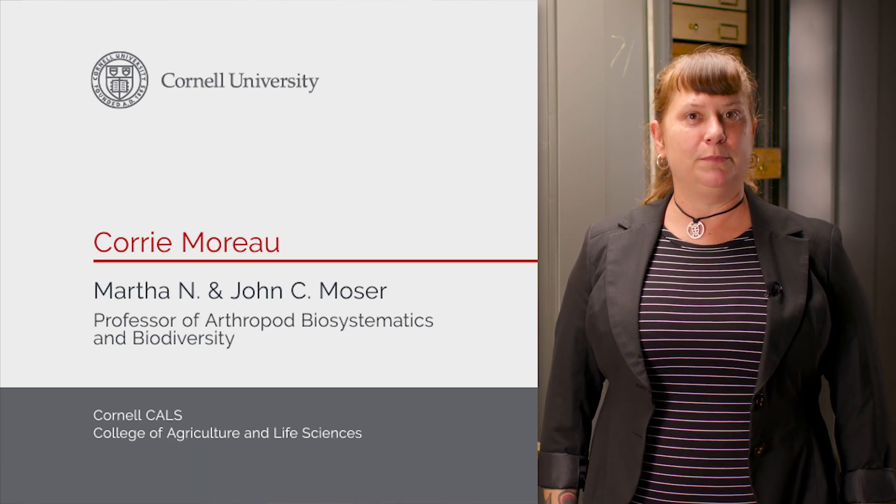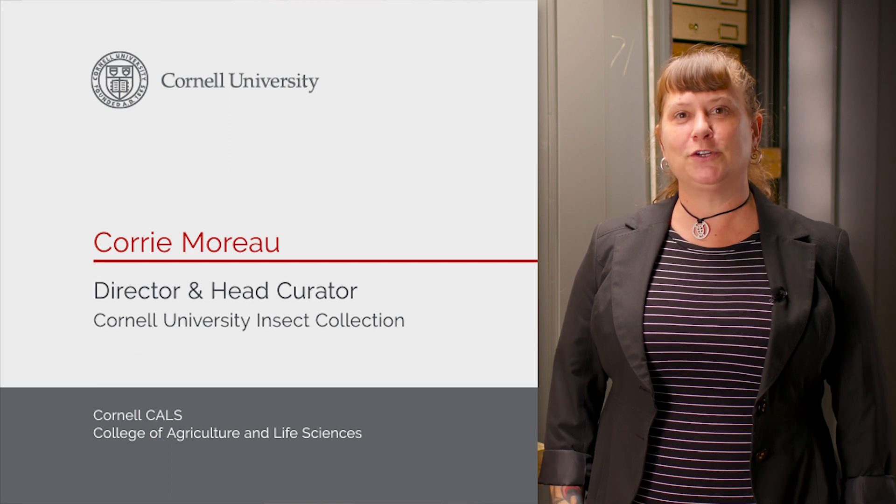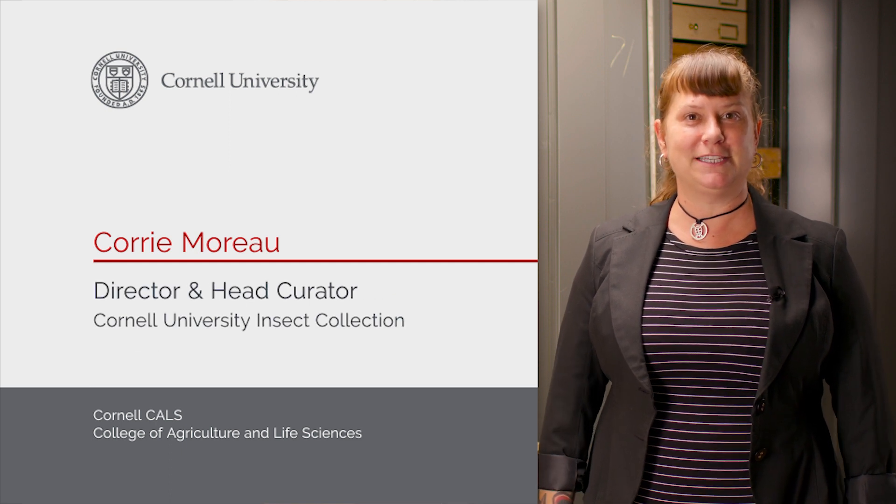My name is Cori Moreau, and I am the Martha N. and John C. Moser Professor of Arthropod Biosystematics and Biodiversity. I'm also the Director and Head Curator of the Cornell University Insect Collection.